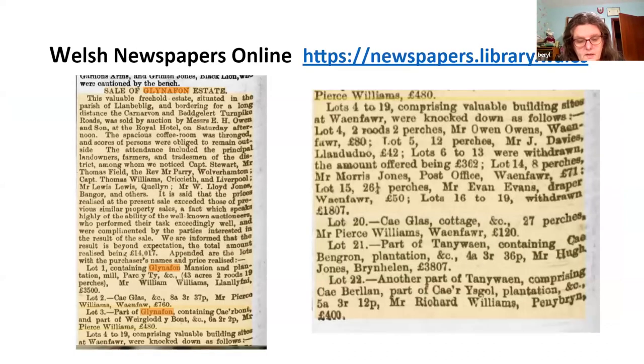To give an example of the information you can find: going back to sale catalogues, here is an extract from a report of the sale of the Glynavon estate, Llanllyfni, which is Caernarfon, found in the North Wales Express in 1879. The estate was broken up by selling in lots, and the newspaper report tells us who bought each lot and what they paid. An ancestor may be mentioned here as a buyer or someone occupying a property at the point of sale. It's worth putting an ancestor's name into the newspapers website.